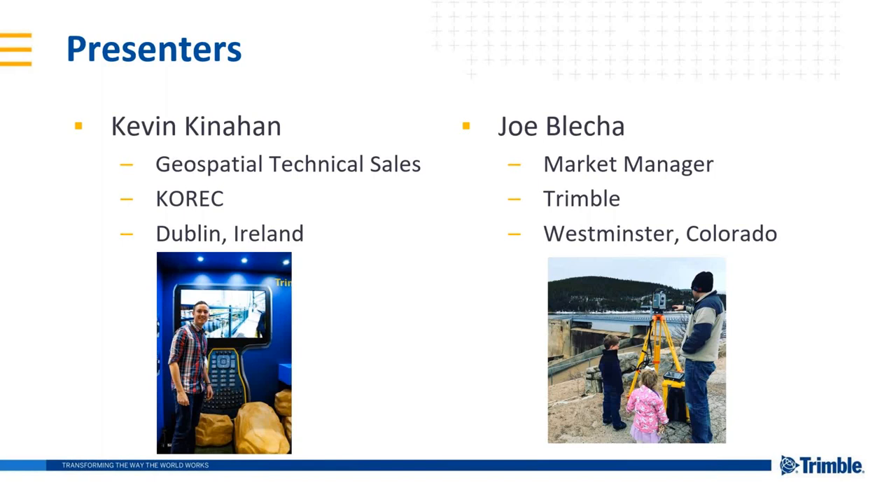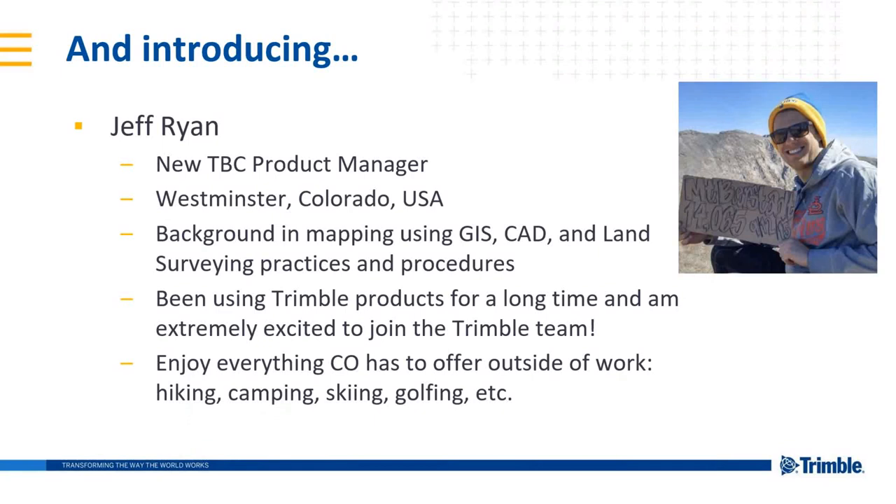The man who's going to be taking you home the rest of the way will be Kevin Kinnahan. We also have a new product manager for TBC, Jeff Ryan, who is joining us today. Jeff introduces himself: he's the new TBC product manager in Westminster, Colorado, with a background in mapping using GIS, CAD, and mostly in land surveying. He's been using Trimble products for a long time and is excited to join the team.